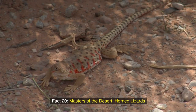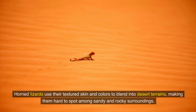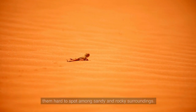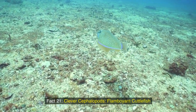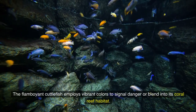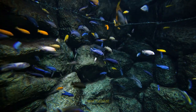Fact 20: Masters of the desert — horned lizards. Horned lizards use their textured skin and colors to blend into desert terrains, making them hard to spot among sandy and rocky surroundings. Fact 21: Clever cephalopods — flamboyant cuttlefish. The flamboyant cuttlefish employs vibrant colors to signal danger or blend into its coral reef habitat.